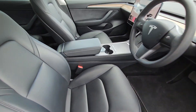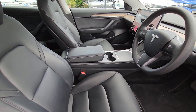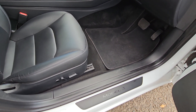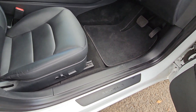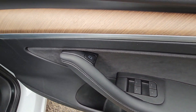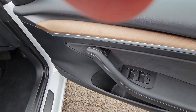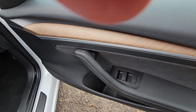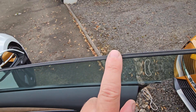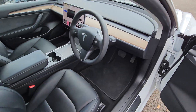Full leather interior — this one's the black leather, with a choice of black or white. The black is a lot easier to maintain, no transfer with jeans etc. Model 3 sill plates there as well. Front and rear electric windows — that button there is actually your door release with a manual override. Side glasses are also laminated, which isn't common and gives a bit of extra soundproofing.